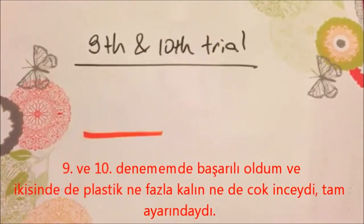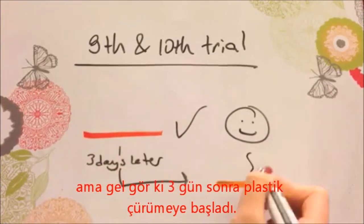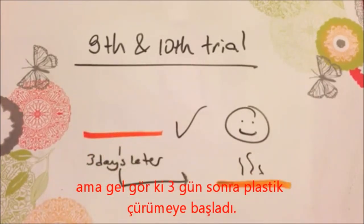The 9th and 10th pilots were successful. In both pilots, plastic had formed and it was not too thick or too thin. However, after 3 days, the plastic started to decay.